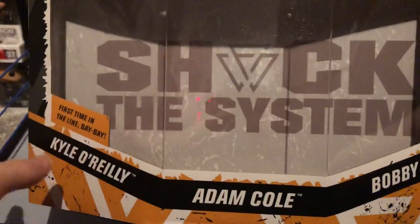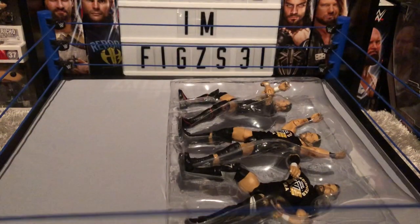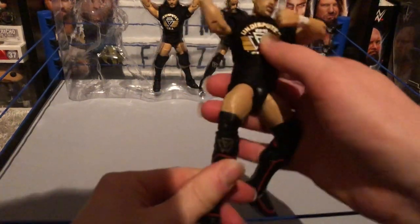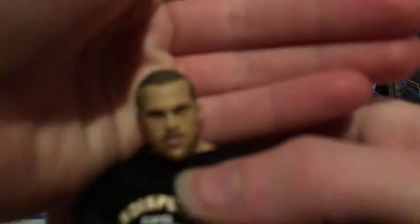As you can see, 'Shock the System' — that's an amazing backdrop. So we'll start off with Kyle O'Reilly first. Oh my, this figure is absolutely awesome.